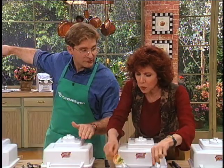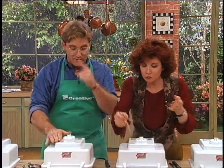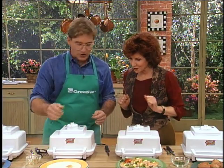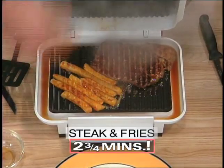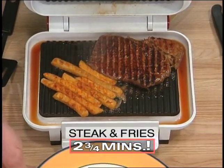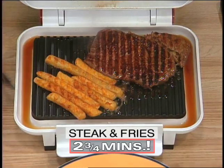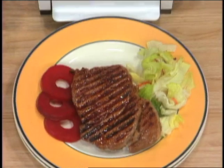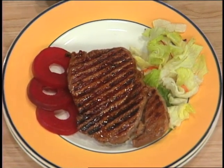We've got a steak going — it's taken 11 minutes on the other grill. This steak in the Grill Express is going to be under three minutes. The steak is ready. Oh, that's beautiful — look at that steak. That is just gorgeous! Let's add these fries.